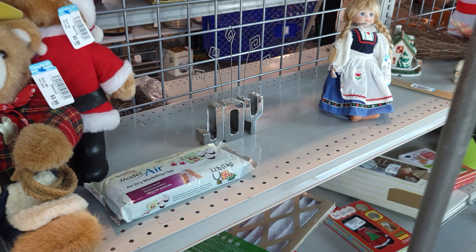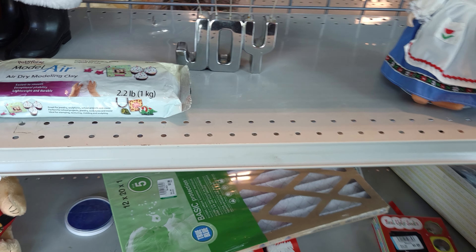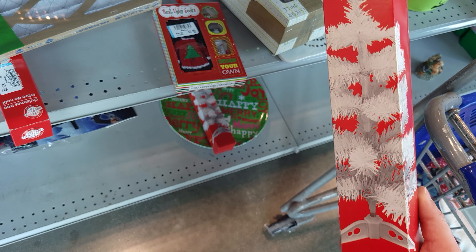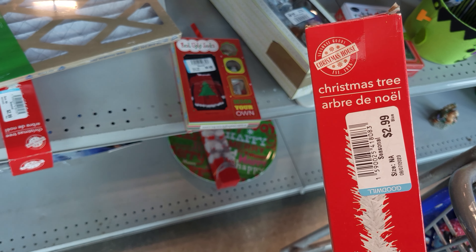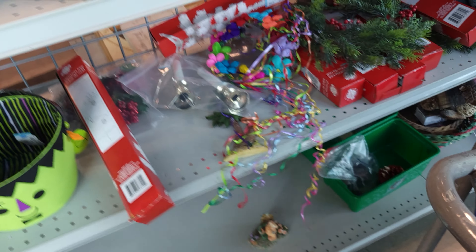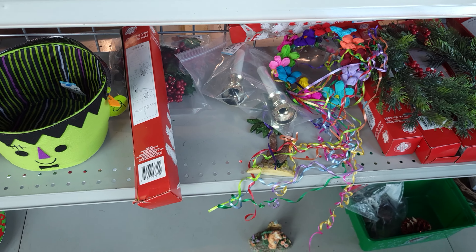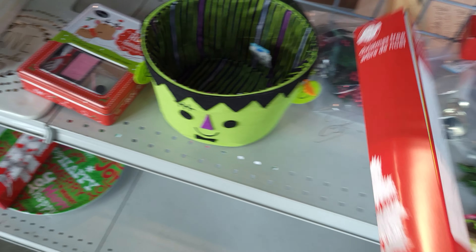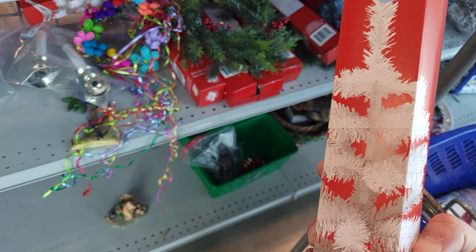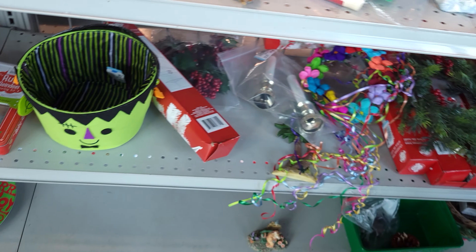Let's see what else we can find. So they have these Christmas trees, they're $2.99 a piece, and they have eight of them. You can easily put these together and make a centerpiece out of them. And that's not really bad — not a bad price.